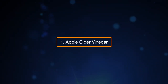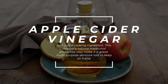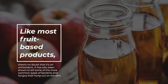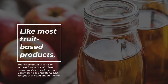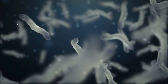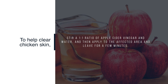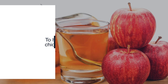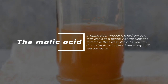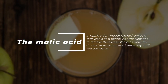1. Apple Cider Vinegar. Apple cider vinegar isn't just a cooking ingredient. This vinegar's natural medicinal properties also make it a great multi-purpose skincare tool. Like most fruit-based products, it's an antioxidant, and it's also been shown to kill some of the more common types of bacteria and fungus on the skin. Stir a one-to-one ratio of apple cider vinegar in water, then apply to the affected area and leave for a few minutes. The malic acid in apple cider vinegar is a hydroxy acid that works as a gentle, natural exfoliant to remove excess skin cells. You can do this treatment a few times a day until you see results.